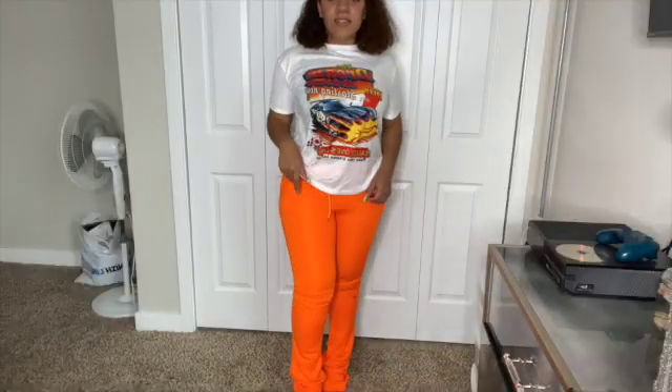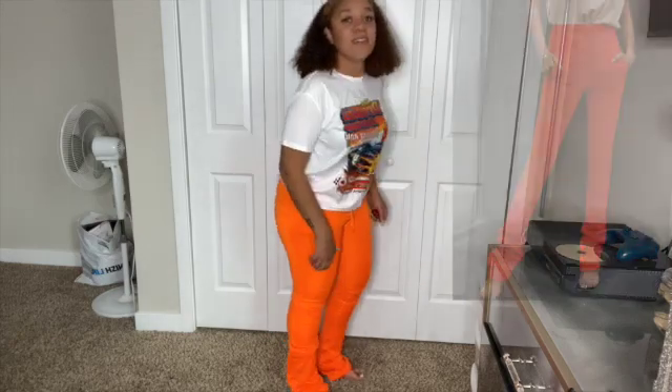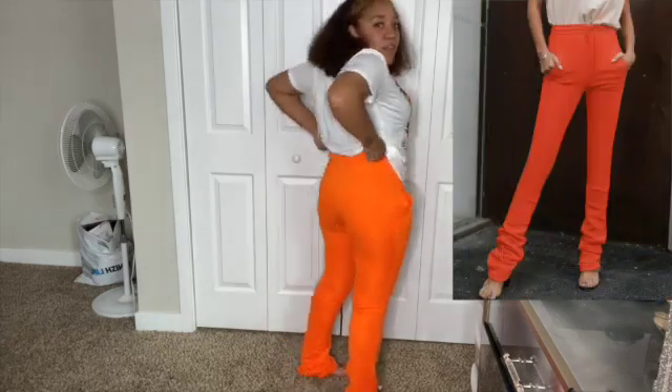Next are these stacked sweatpants. They're really, really long — but this is what they look like.